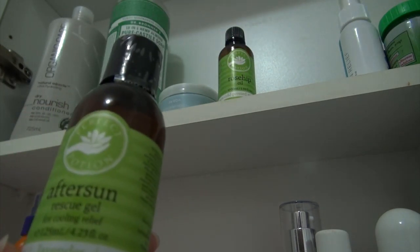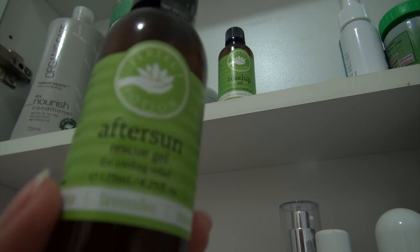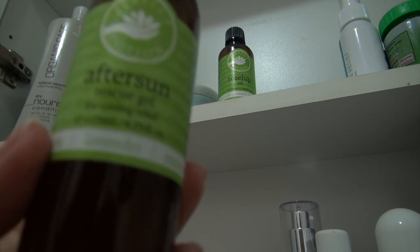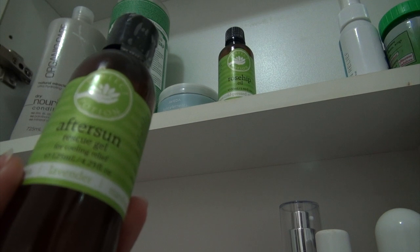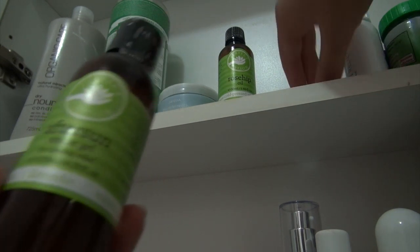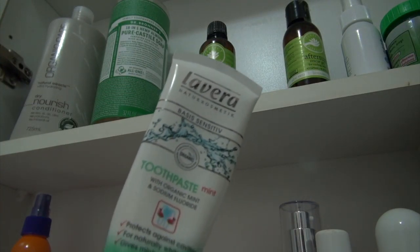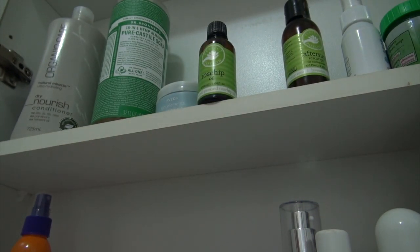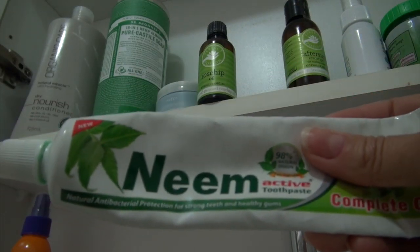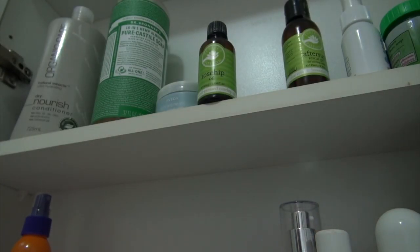Perfect Potion is an Australian brand but they are all over Australia now and definitely in Japan. I use the After Sun Gel when I come home from swimming or if I've had a lot of sun on the golf course. Lavera is a good toothpaste that I use, and I also have this Neem one that I'm in the middle of - it's really good because you can get it quite cheap at Indian grocery stores.